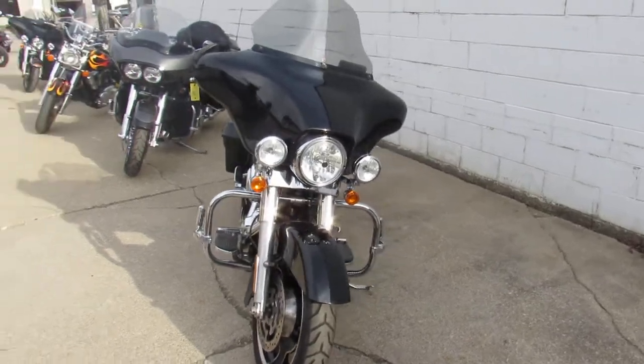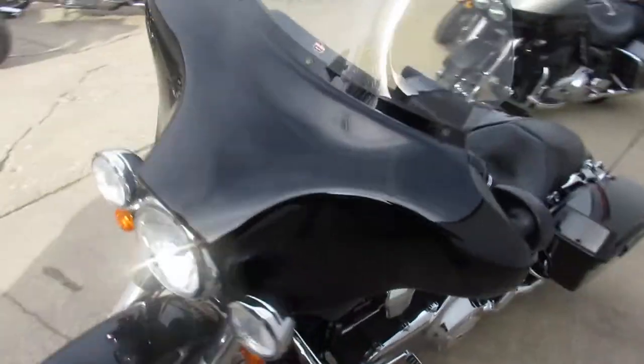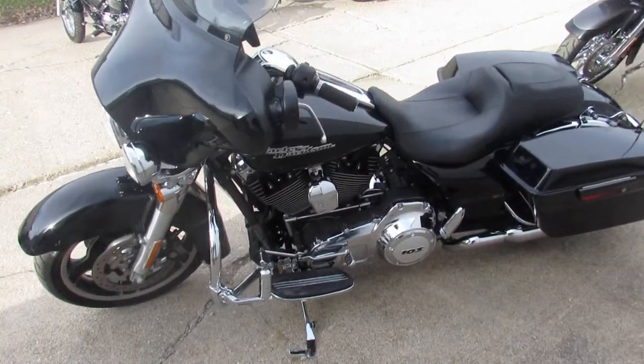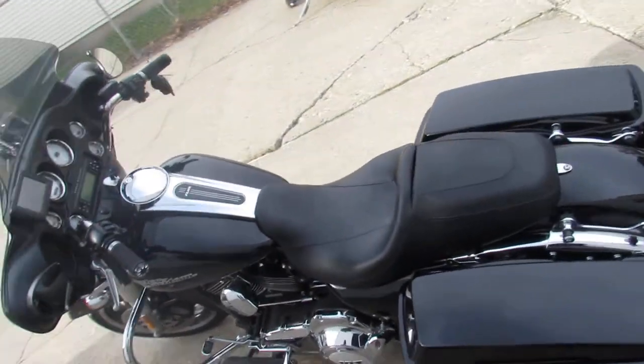This one here is a 2012 Street Glide. Only has 14,574 miles. Super clean. Comes with the navigation system, Clockworks windshield. Just serviced here at the dealership. This thing is a clean bike and ready to go.